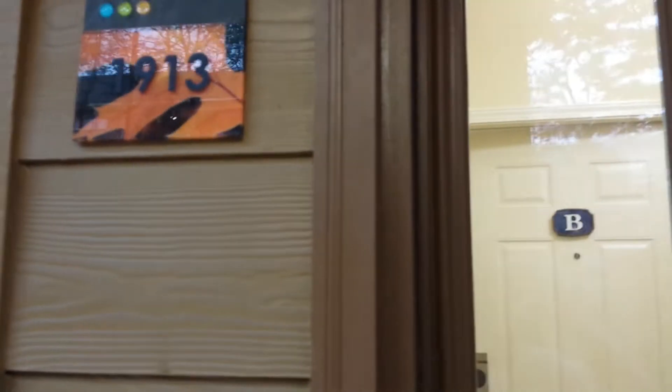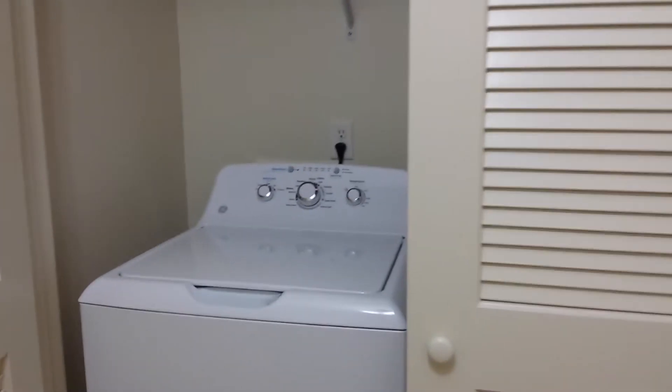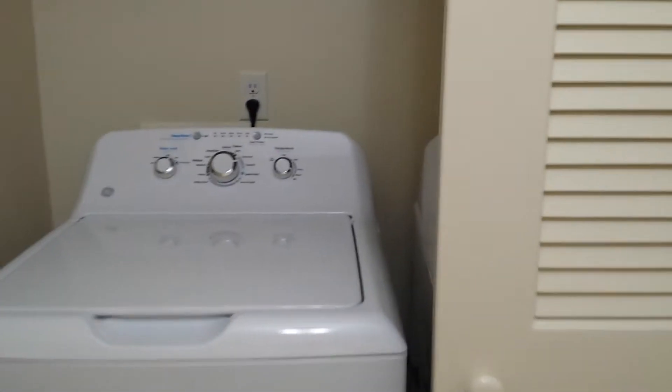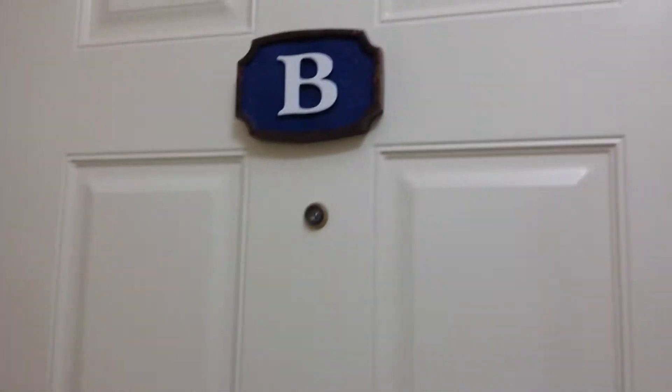Hi guys, we are here at Branson, Missouri at Bluegreen Vacations. This is our room — the rooms are very nice and big, and there is a laundry here. There are two rooms: Room A and Room B, and we are in Room B.